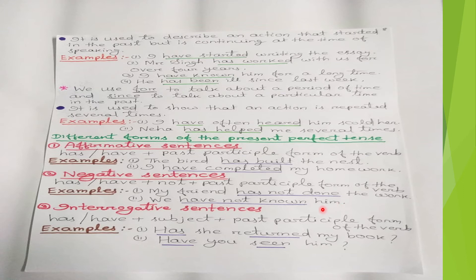For interrogative sentences, the structure is: has/have + subject + past participle form of the verb. With third person singular we write 'has' at the beginning: 'Has he written my book?' With first, second person singular/plural and third person plural we use 'have': 'Have you seen him?'